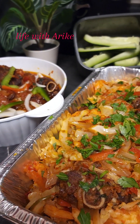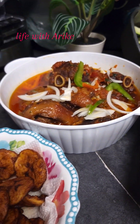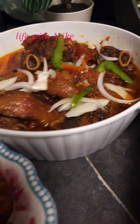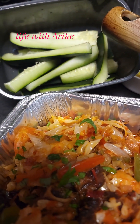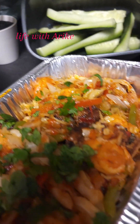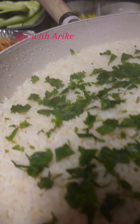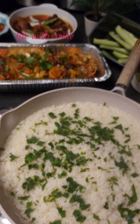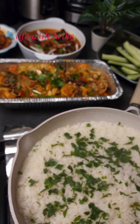I believe everyone knows that food is essential, and when we are talking about food, we are talking about delicious, healthy and well-nourished food. We pray to Almighty God to provide us very nourished and healthy food so that we can live a good life. So let's talk about this recipe.